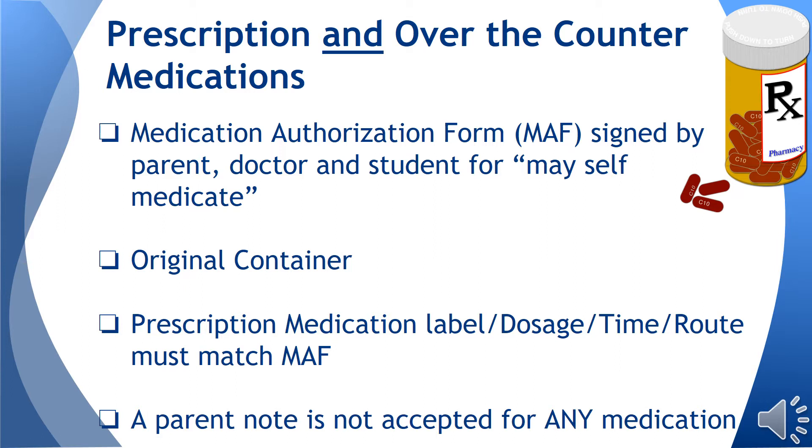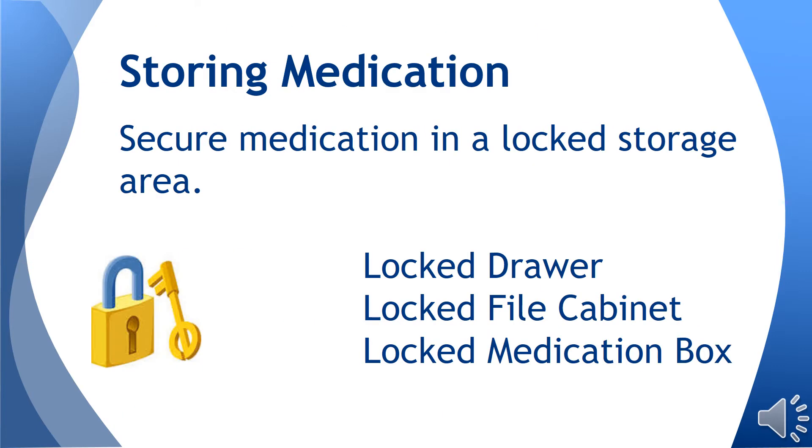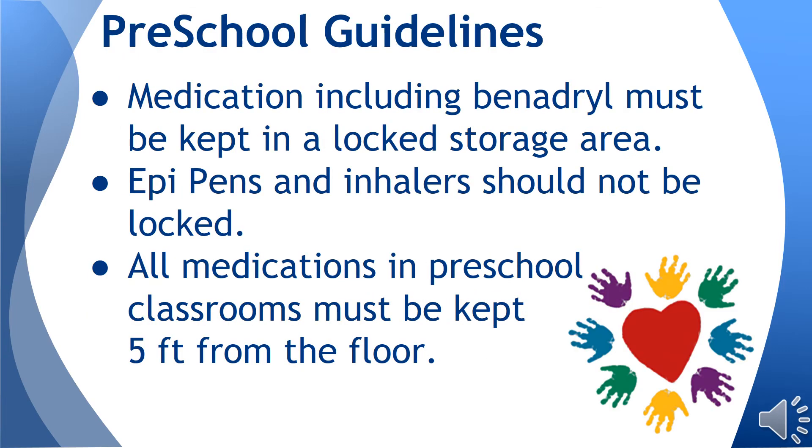A copy of this form should be placed in the school nurse's mailbox. All medications, with the exception of life-saving medications, are to be secured in a locked storage unit. Examples of secure locations are a filing cabinet or locked desk drawer. Preschool guidelines are slightly stricter — all medications, with the exceptions of epi-pens and inhalers, must be locked, and every medication in the preschool classroom must be stored at least five feet from the floor.